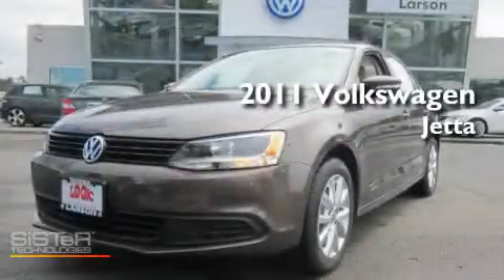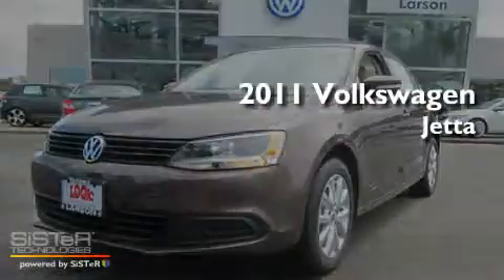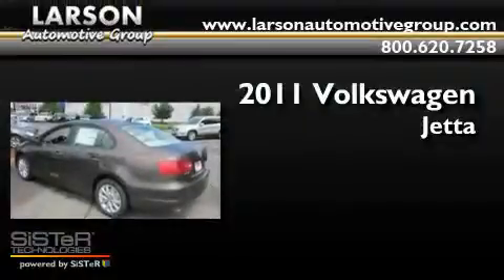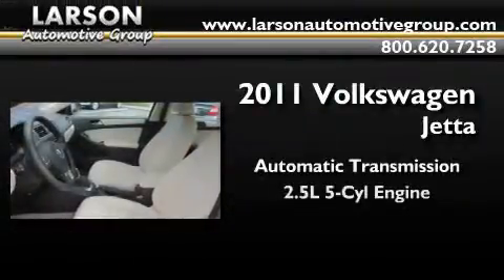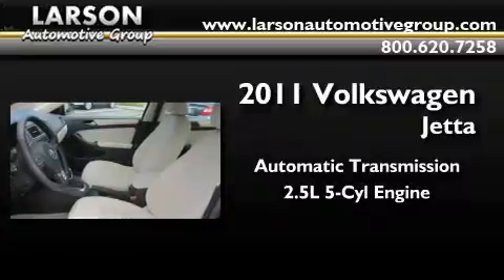This is a brand new 2011 Volkswagen Jetta. This four-door sedan has an automatic transmission and a 2.5-liter inline five-cylinder engine.